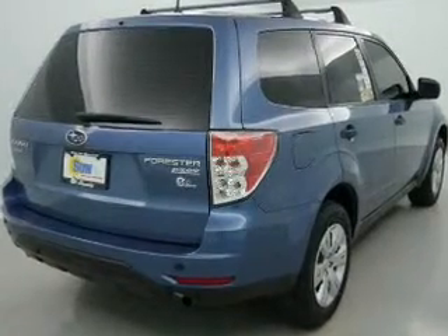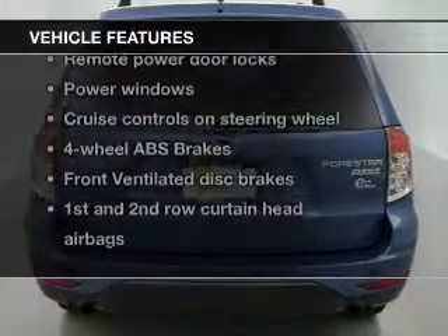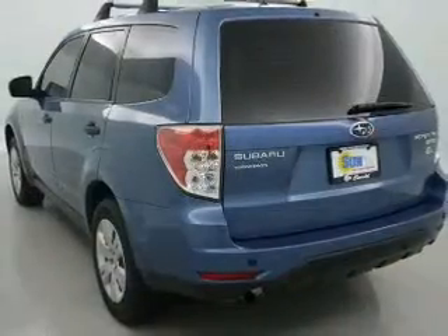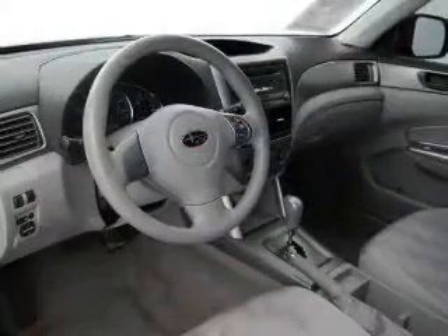You will appreciate the safety feature of anti-lock brakes. Plus, enjoy these notable features included in this vehicle: keyless entry, power door locks, power windows, cruise control, an AM/FM stereo with a CD player, satellite radio, and power mirrors.